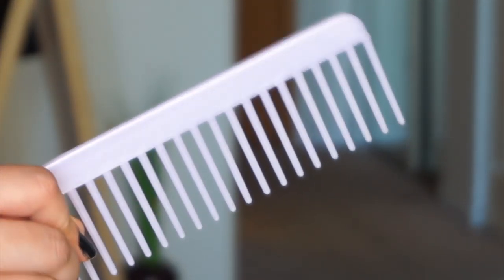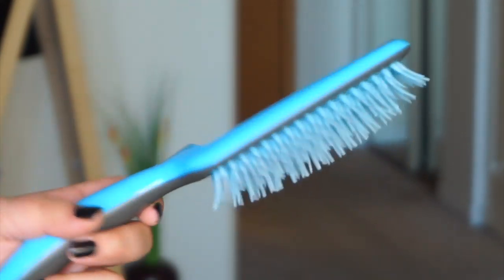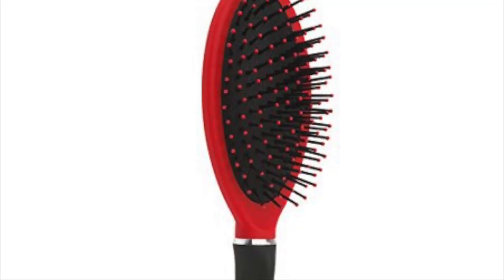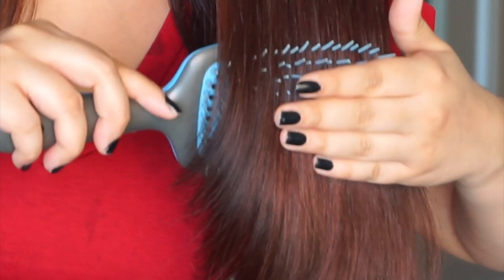Another tip that has helped my hair fall is using a wide-tooth comb or a brush that is static-free or tangle-free. Some hairbrushes have that ball-like thing on the bristles, and I find that really weird — it tangles my hair and breaks it. But my current brush has been with me for so long.